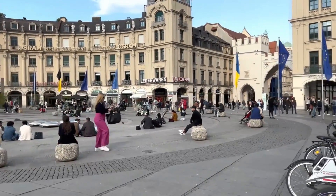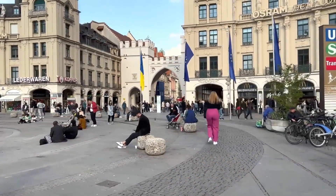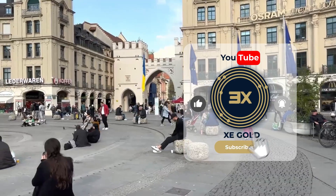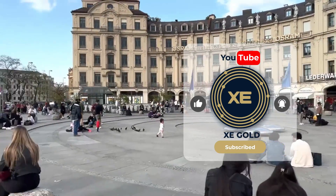That concludes today's journey. I hope this video has been really helpful. Don't forget to hit the like, subscribe, and bell button to get notified about our latest informative videos.